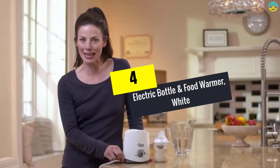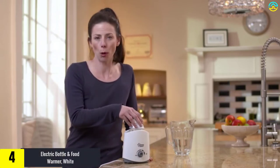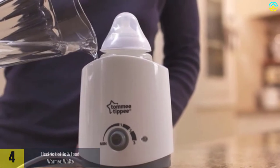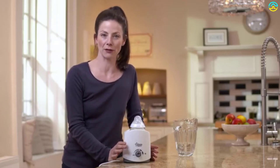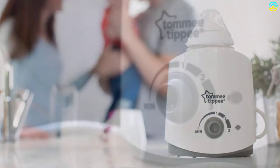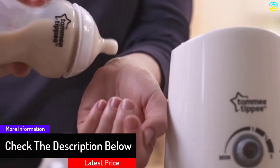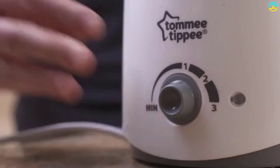Moving on at number 4, we have the Tommy electric bottle and food warmer. This bottle and food warmer has a unique temperature control dial that allows you to adjust it to your preferred temperature. It uses a simple technology which warms bottles within 4 minutes in a very safe method. The plastic material housing is BPA free, which guarantees safety for your child's health. It comes in a simple design that fits most bottle sizes perfectly, has a beautiful white exterior that is easy to clean and blends well with your room's interior design. It uses the lowest energy consumption to heat foods and breast milk safely and securely.